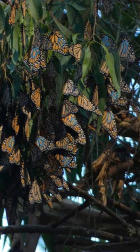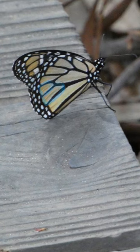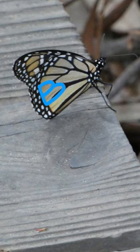If you ever have a chance to visit the monarch trail at Natural Bridges State Beach when the monarchs are wintering, it is a wonderful experience. Bye, friends!